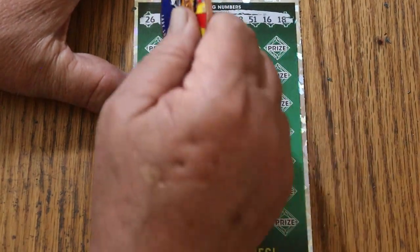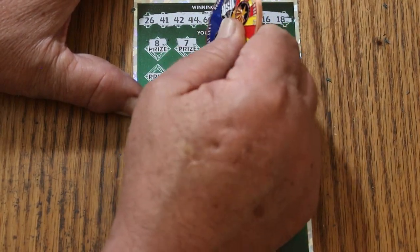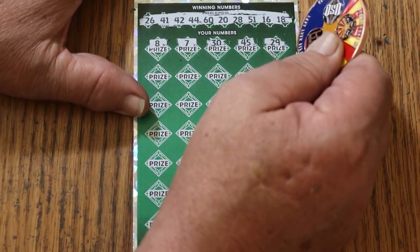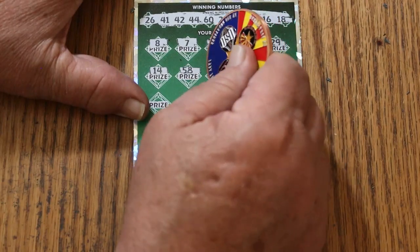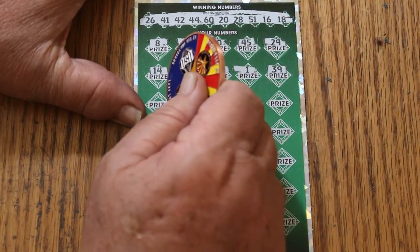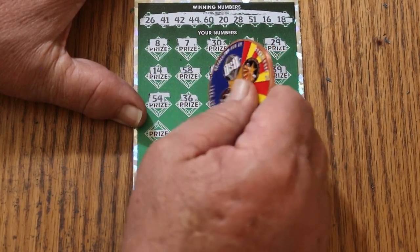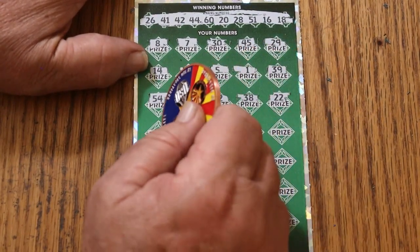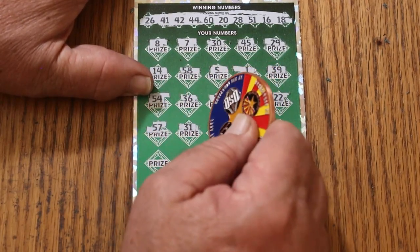And let's see what happens. LV's number eight, and we have no singles at all. CJ's seven, number 30, 45, 29, 14, 58, 5, 1, 39, 54, 36, number 12, 38, 22, Heinz 57, 31, randoms 32.